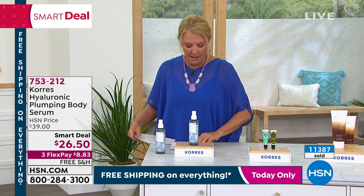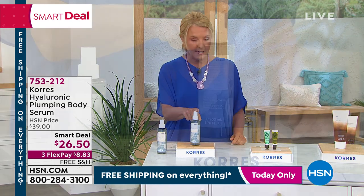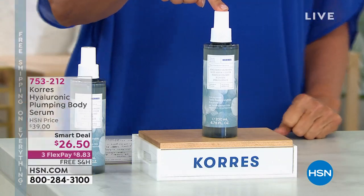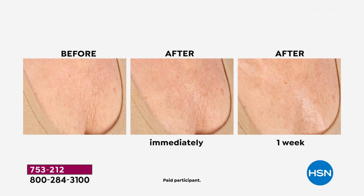Going right to the before and after — this is like a big long drink of water for your skin. It's going to plump and tighten, hydrating up to 48 hours. Look at the difference: the before shows a really tough crepey chest area. There's the after immediately, and then look at one week later.